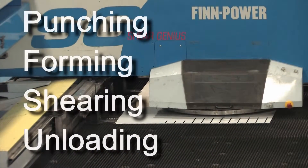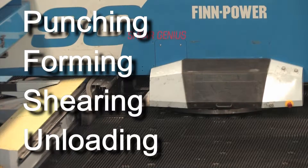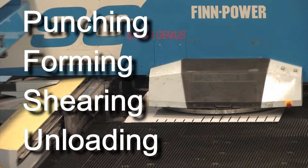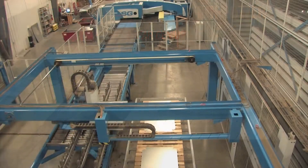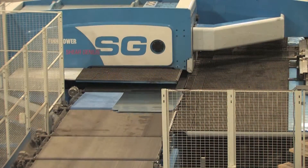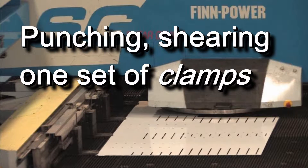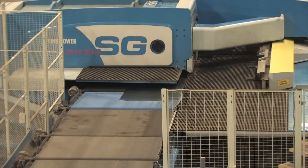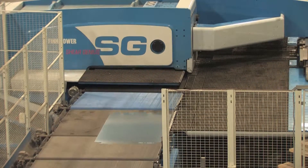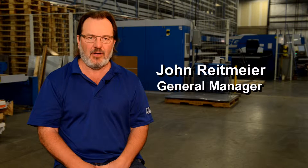Punching, forming, shearing, and unloading all take place in one seamless operation. So how does it work? Raw metal is automatically loaded for punching and shearing. Sheets are held by a single set of clamps. The Sheer Genius is ideal for producing a series of complex components.